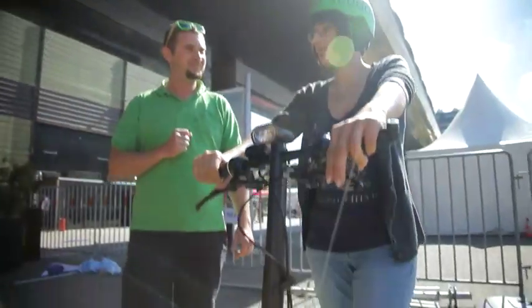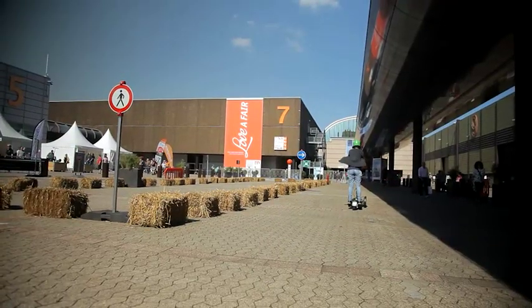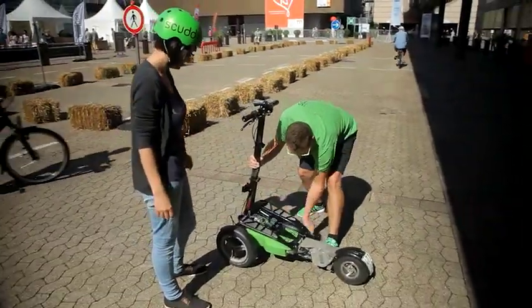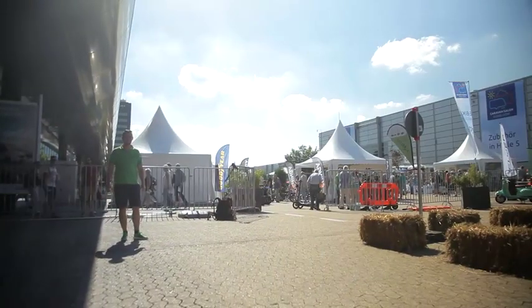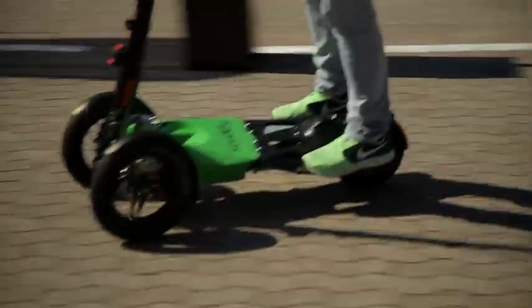If you want to be a bit faster, then this tricycle might be of interest to you. Standing up or sitting down, the Scuddy goes up to 35 km per hour, so the driving enjoyment is guaranteed. It can also be conveniently packed up and taken along as a trolley on buses and trains. This way, you can cover significantly longer distances than the 30 km range of the folding trike.